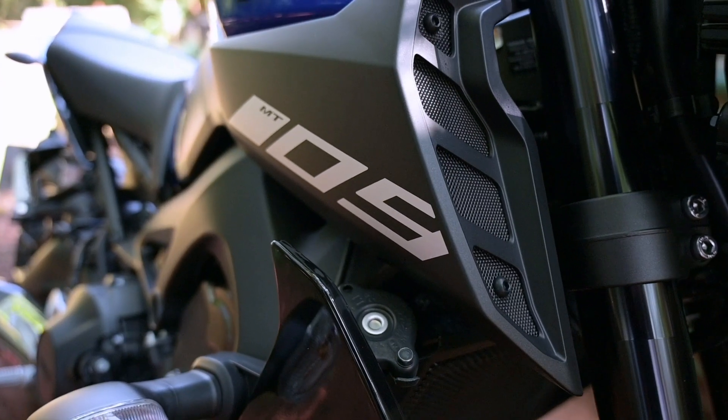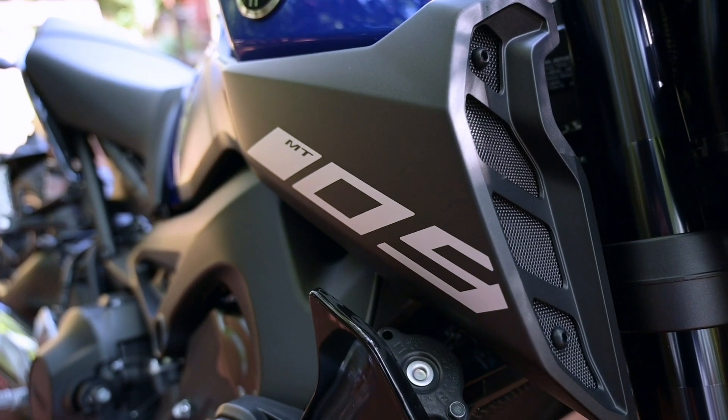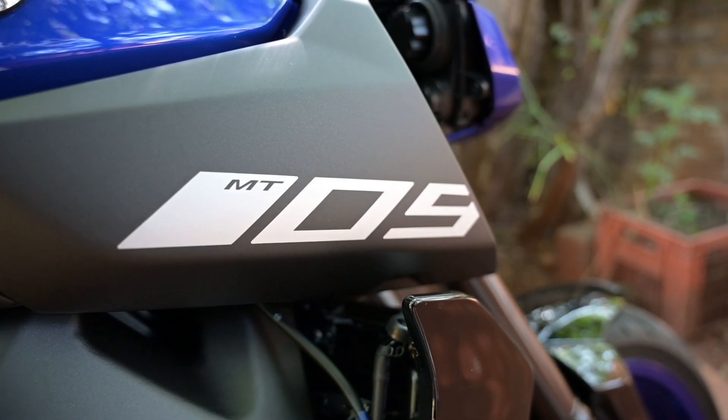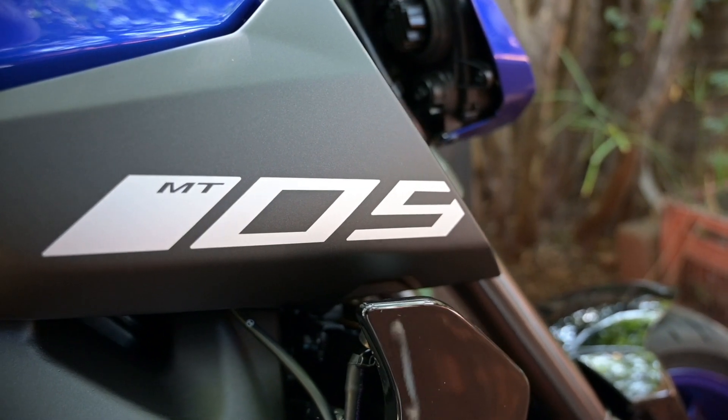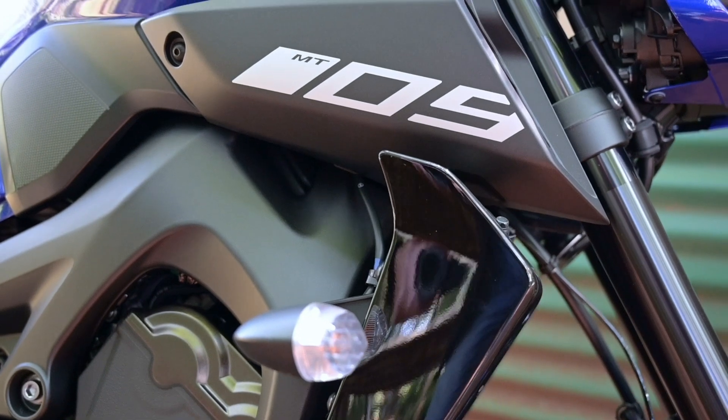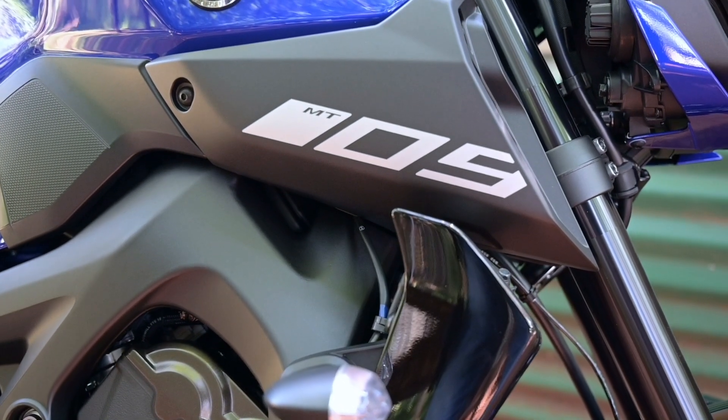If you look on the side, it says MT-09. Now MT stands for Masters of Torque. Sounds like something from a Marvel film, but actually it's not, because it's got a Transformer face — and if you're in the know, that's a Hasbro film. It's got nothing to do with MT, but it is interesting all the same.